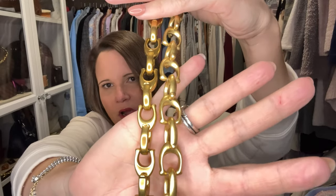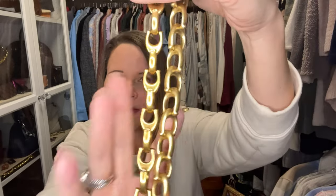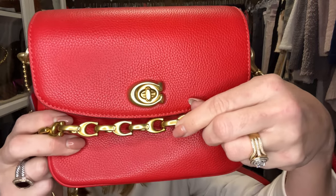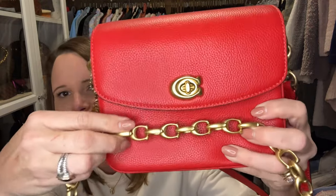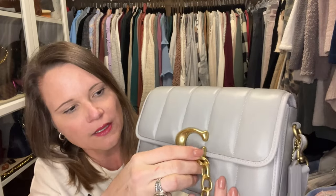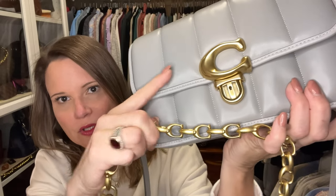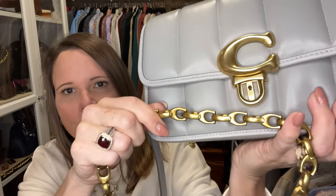You can see the new one on the right is a bigger, more bubbly C shape. The new C chain's link style is more similar to the new Coach C logo — it's also a slightly paler gold. The old chain more closely matches the old-style C logo. Everyone has been ooh-ing and ahh-ing about my older one compared to the newer one.